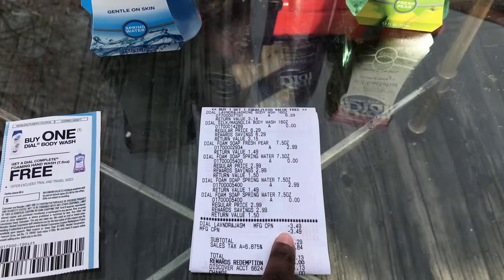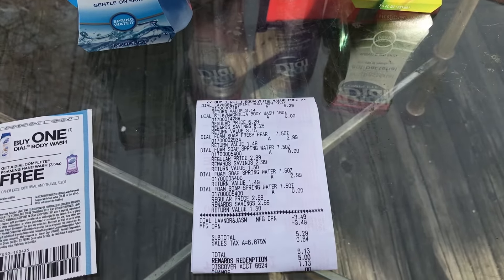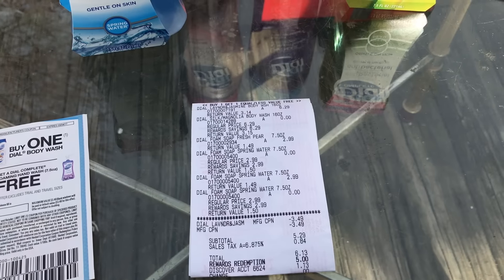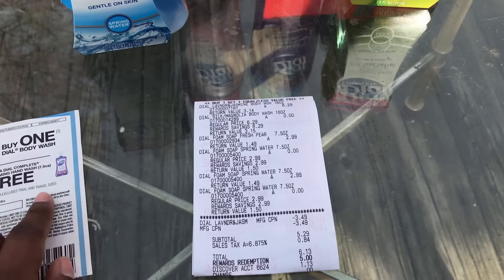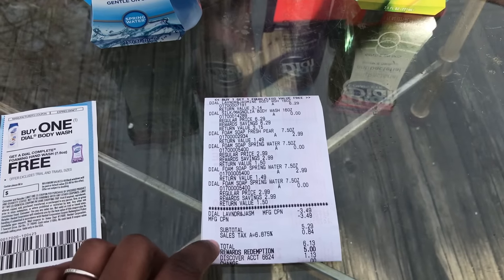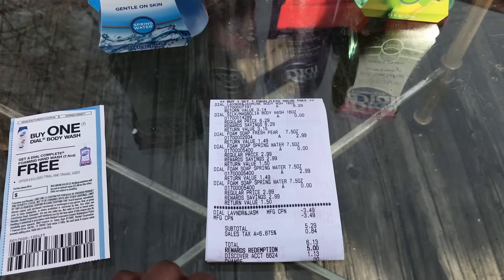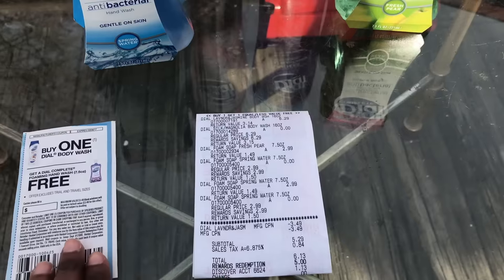Then I used two of this coupon right here, so everything came out to $6.13 after taxes. This coupon was only supposed to take out $2.99, but it ended up taking off — actually the max is $3.50, so it was correct. Then I had a $5 reward, so I ended up only paying $1.13.